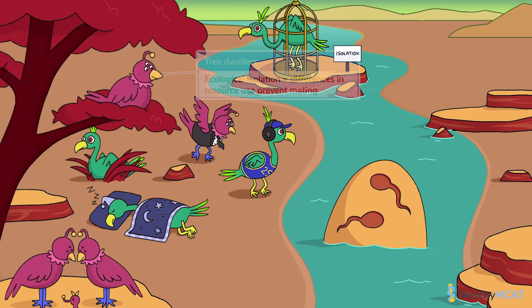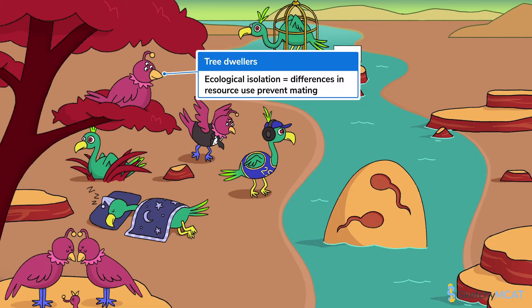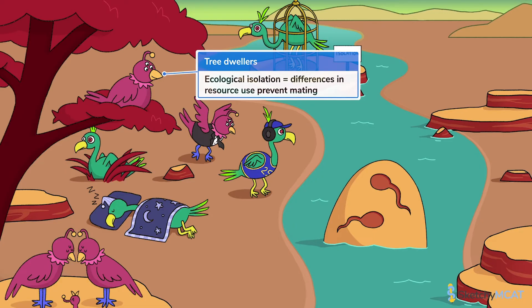Next, ecological isolation occurs when two groups of organisms begin using different resources in their environment, and thus no longer encounter each other to mate. So you won't find this population of tree-nesting quailians mingling with these ground-dwelling boboes.